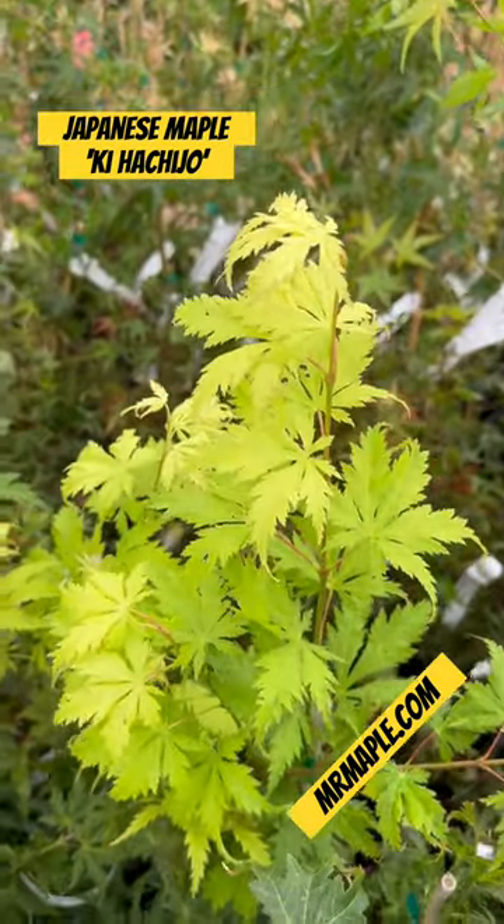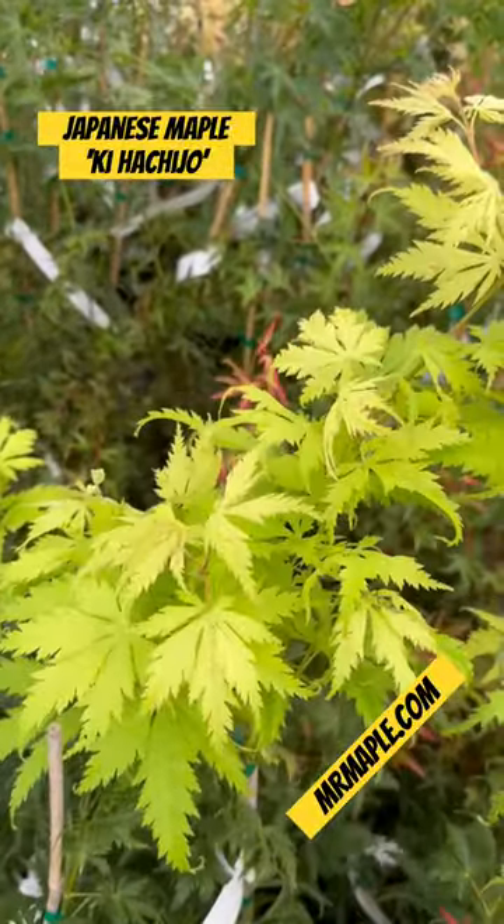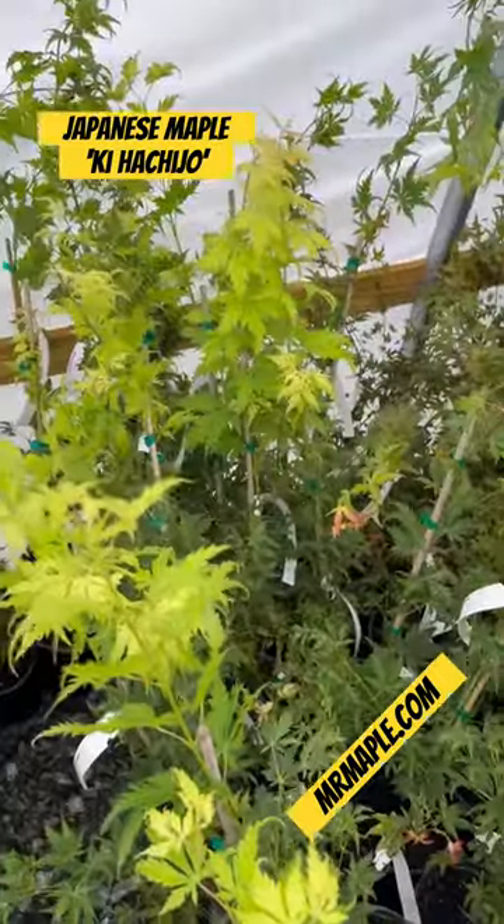I happen to know from some of my friends in Japan that Kihachijo has some of the most unique seeds. So it's a great one for anybody that likes to grow seeds from Japanese maples. You'll get all kinds of unique traits on this one from seed.